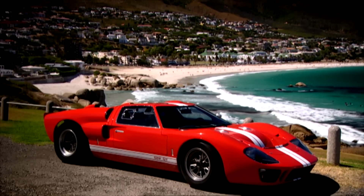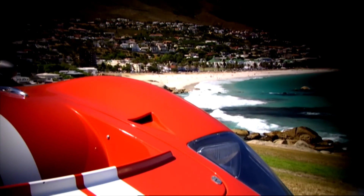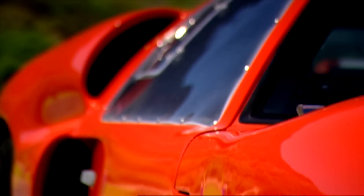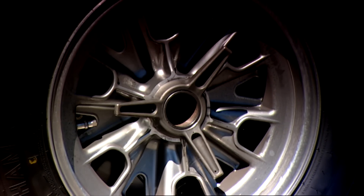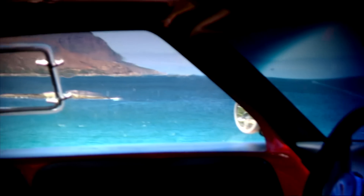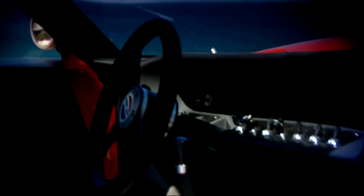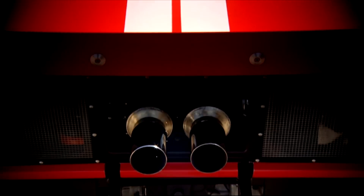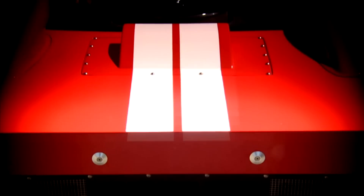The original GT40 was developed by Ford back in the 60s to teach Ferrari a lesson at Le Mans. And it did the trick — the car won the 24-hour race four times in a row. It is one of the most evocative cars of all time. And if you want an original, it will cost you around £1 million.